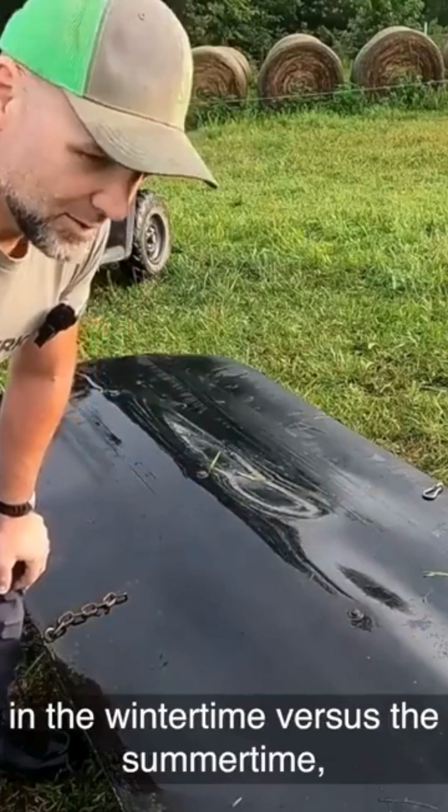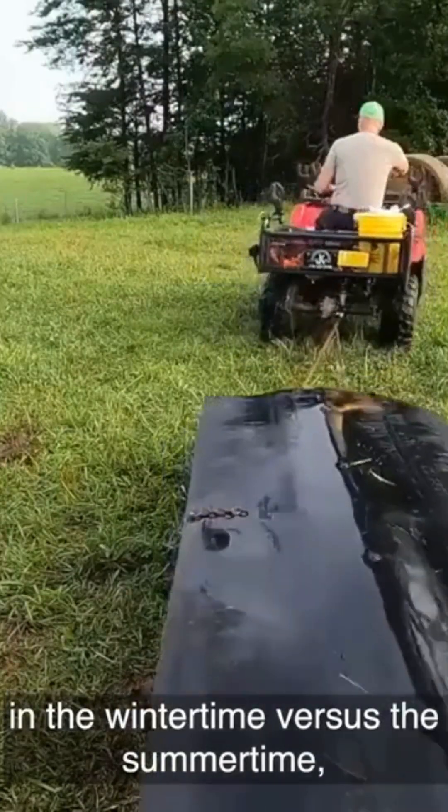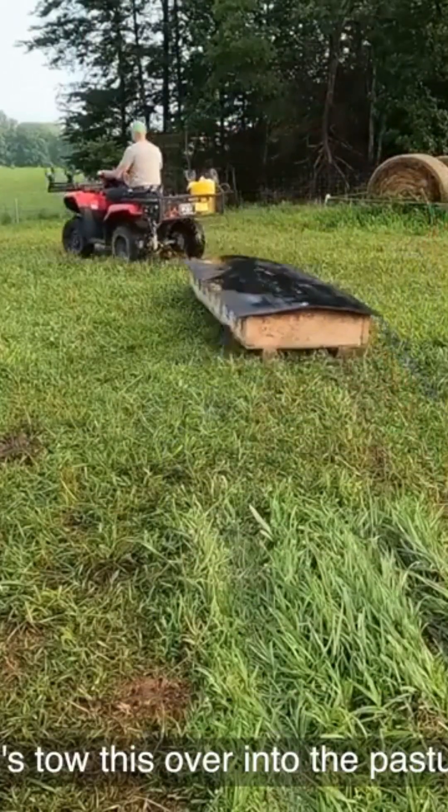Now they're going to eat different minerals in the wintertime versus the summertime, so you've got to take notes and keep records. Let's tow this over into the pasture.